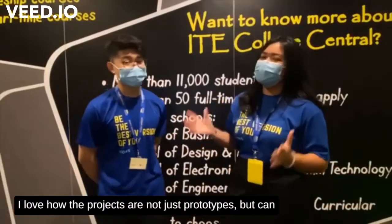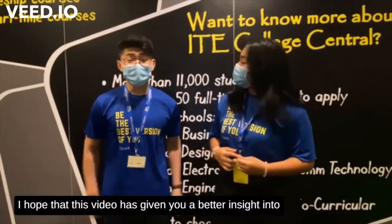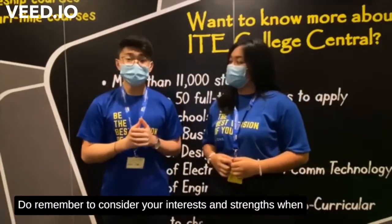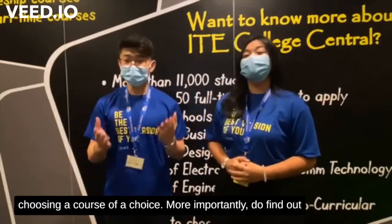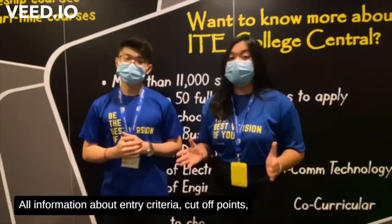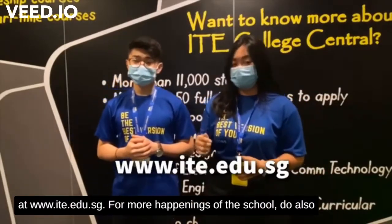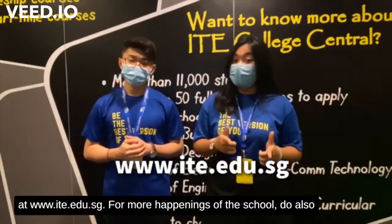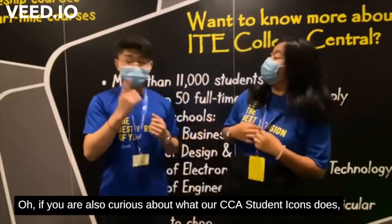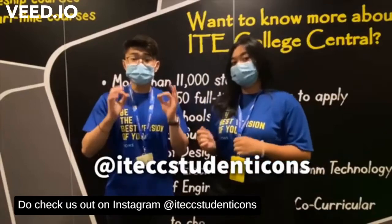That was pretty cool, right? I love how the projects are not just for class tasks but can actually be used by people to benefit them and increase efficiency. I hope that this feature has given you a better insight into what the students at SEIT do. Do remember to consider your interests and strengths when choosing a course. More importantly, find out the entry criteria, cut-off points, course information, and even career prospects — all of which can be found online at www.ite.edu.sg. For more happenings of the school, do follow us on Instagram at ITECollegeCentral. If you are also curious about what our CCA Student Icons does, check us out on Instagram at ITECCStudentIcons.